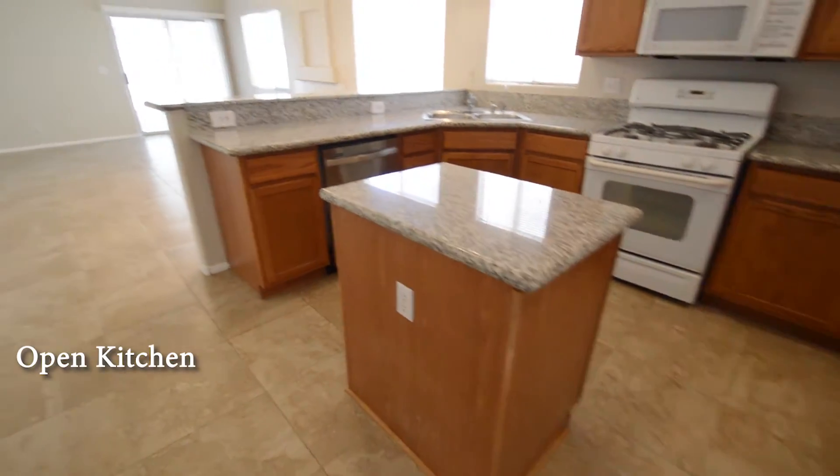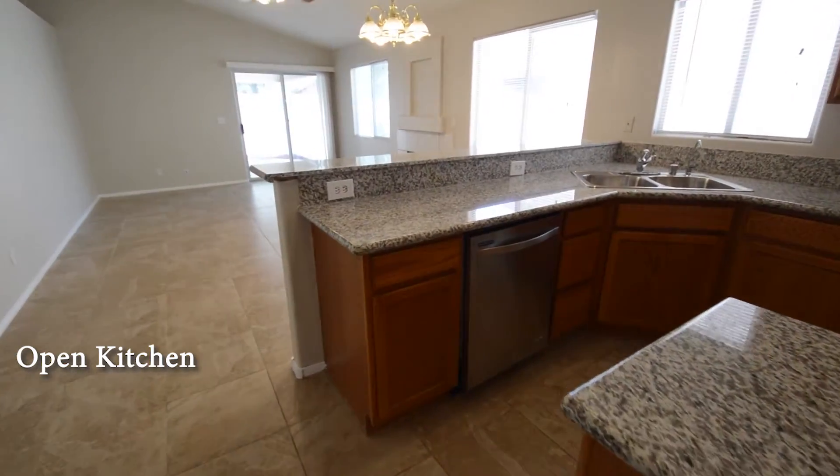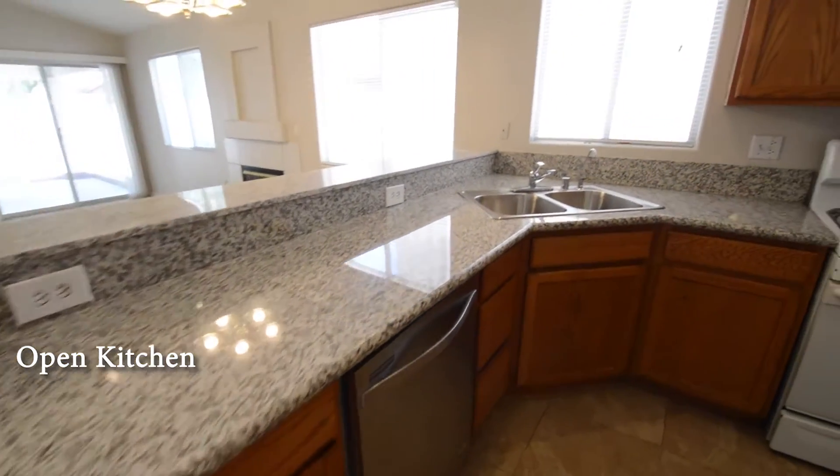The open kitchen has a breakfast bar, breakfast area, island, granite counters, and all the appliances.